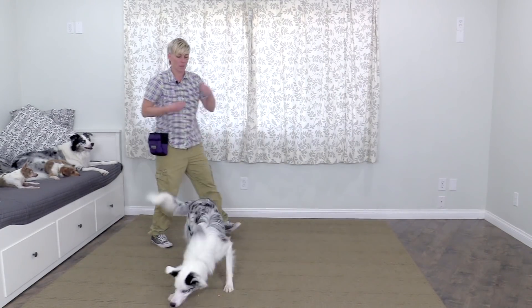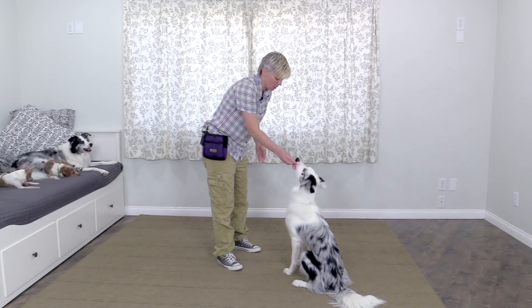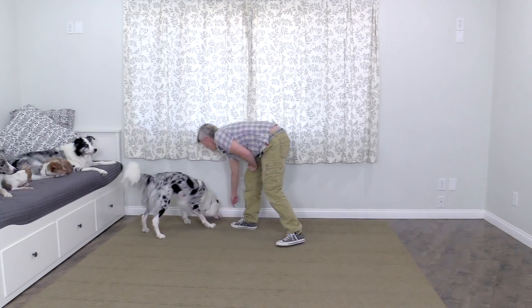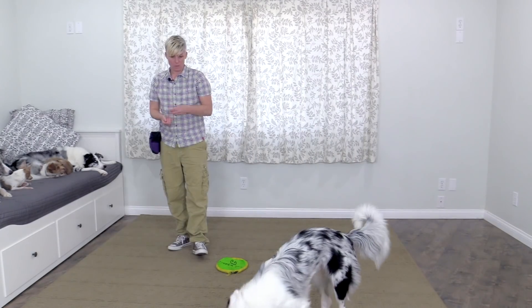A lot of times when people start using food and toys, they try to get the dog interested in the food by putting the food into the dog's face and just feeding them lots of treats. What can happen is if the dog isn't that interested in the food, it can even lower their interest in the food. So the best way to build your dog's interest in food and toys is to initiate the training by the food or toy moving away from the dog to gain their interest in whatever you have.